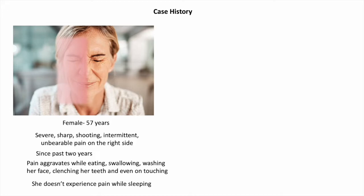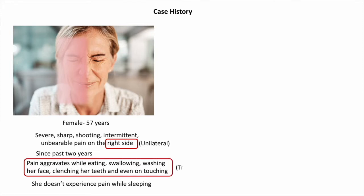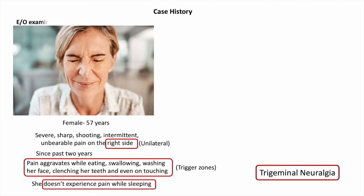She doesn't experience pain while sleeping. The hints to look for in this case: the patient experiences pain only on the right side, so the pain is unilateral. Pain aggravates while eating, swallowing, washing her face, clenching her teeth, and even on brushing — these are the trigger zones. Another important cue is that she does not experience any pain while sleeping. So the most likely provisional clinical diagnosis would be trigeminal neuralgia.